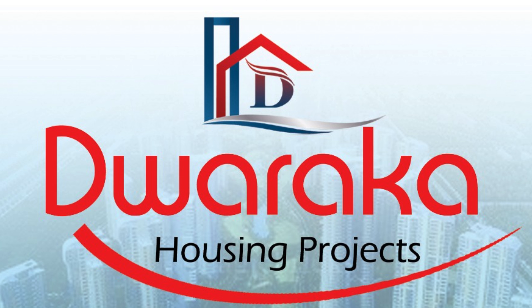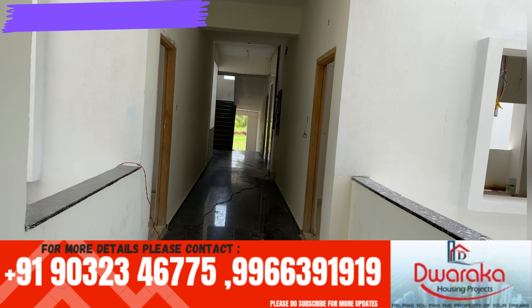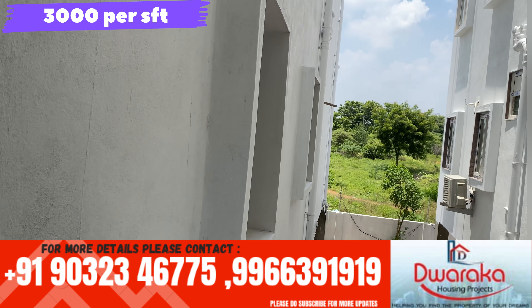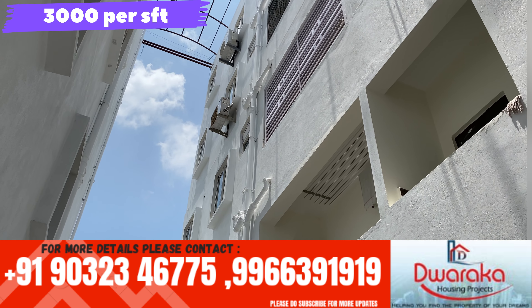Hello everyone, welcome to Shreemalikarjana Real Estate. This is the first housing project. We are going to have a lot of budget apartment flats and villas. We are going to show you the whole video.